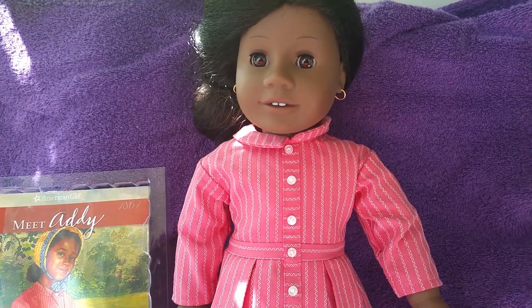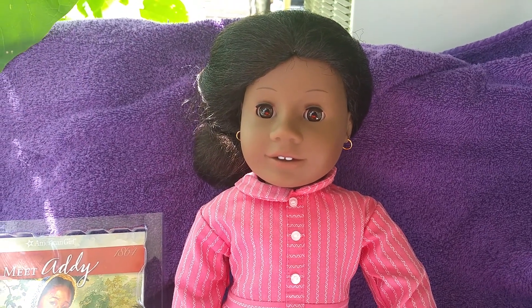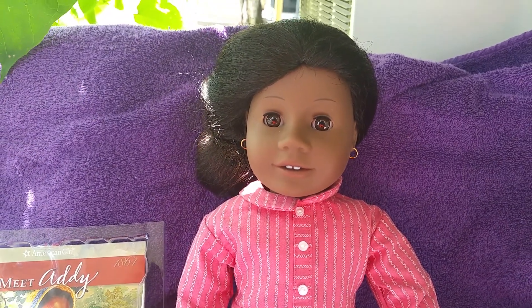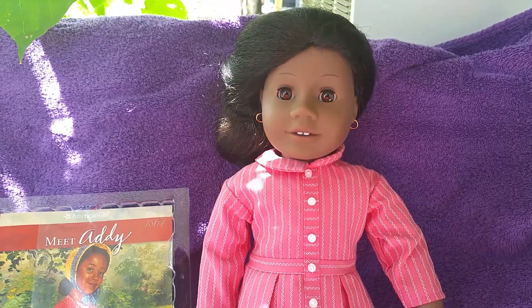Hello people of YouTube, my name is Lufiel and I'm doing a video review of the older version of the American Girl doll Addie. I got her a long time ago and I just love her.